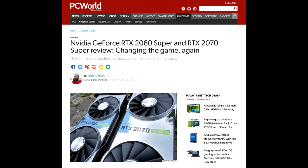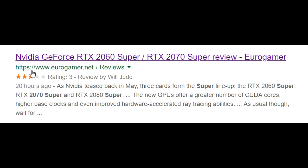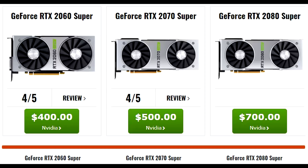It was interesting to see how the tech press saw the cards. PCWorld's glowing 5 out of 5 recommendation, while Eurogamer only gave the cards 3 stars out of 5. I think most would probably have settled on 4 out of 5, maybe 4.5 at least for the 2070 Super. But we did see that Guru of 3D clearly preferred the 2060 Super.